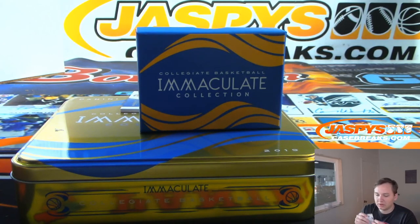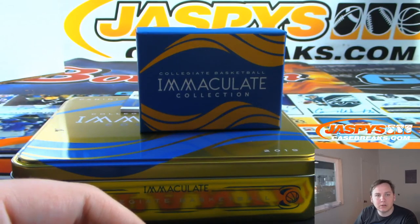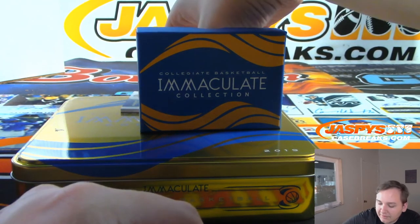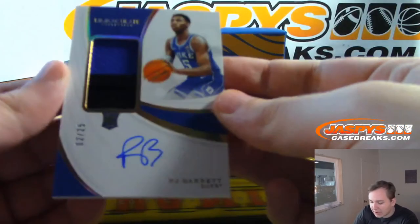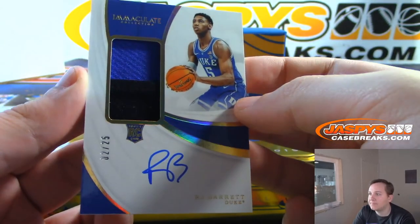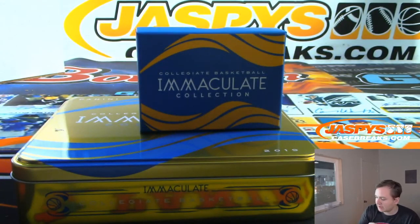Very nice. And we have one last hit coming up. The final hit here is R.J. Barrett, two out of 25. David M. with the two spot — two out of 25 RPA, R.J. Barrett. So there you go. Thanks everybody for getting in. That was Immaculate Collegiate One Box Break 4. Number five coming up shortly. Thanks everybody for getting in — congrats to all the winners.